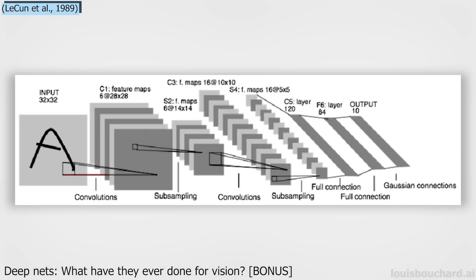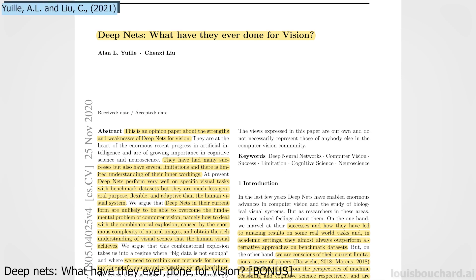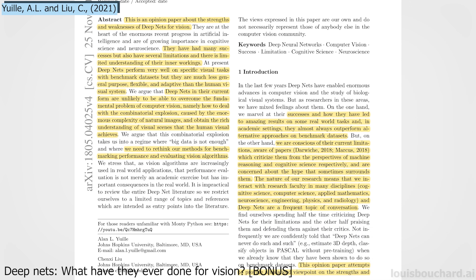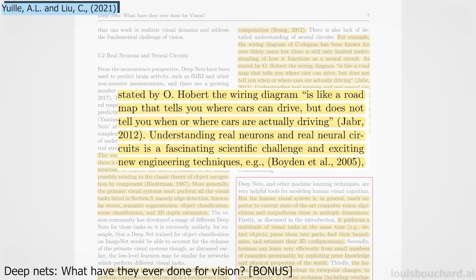If you've been following my channel and posts, you know that deep neural networks proved to be extremely powerful again and again. But they also have weaknesses — and weaknesses that we should not try to hide. As with all things in life, deep nets have strengths and weaknesses. While strengths are widely shared, the latter is often omitted or even discarded by companies and ultimately by some researchers. This paper by Alan, Yule, and Cheng C. Liu aims to openly share everything about deep nets for vision applications — their success and the limitations we have to address. Moreover, just like for our brain, we still do not fully understand their inner workings, which makes the use of deep nets even more limited since we cannot maximize their strength and limit weaknesses. As stated by O. Hobart, it's like a roadmap that tells you where cars can drive but doesn't tell you when or where cars are actually driving. This is another point they discuss in their paper — namely, what is the future of computer vision algorithms?